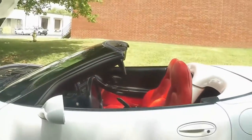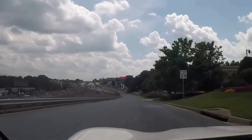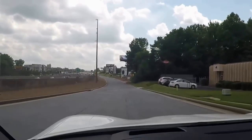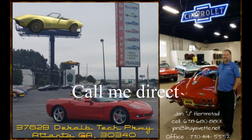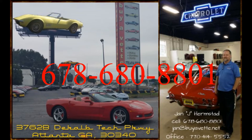So, when you decide that this is yours, please call Jan Hammer Hermstad at buyavet.net. Here you can see I'm driving the car down the access road toward our dealership. Call me direct now — Jan Hammer Hermstad at 678-680-8801. I will assist you as best I can. Thank you for looking.